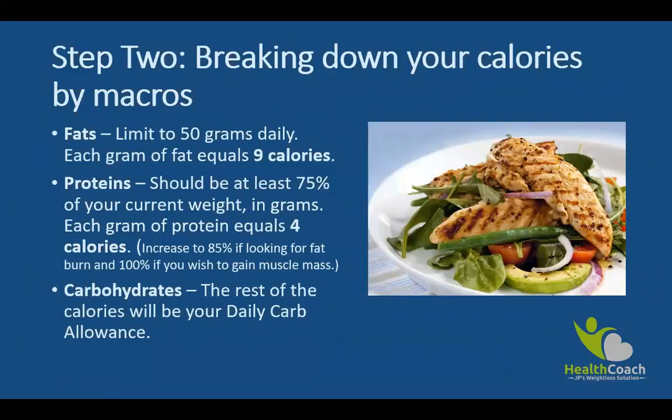All we are saying is: how do I break down my calories into fats, proteins, and carbohydrates? When it comes to fats, you want to limit your fat grams to about 50 per day. The reason is that fats are the most energy-dense nutrients compared to proteins and carbohydrates — each gram of fat contains 9 calories. On the other hand, the reason we don't want to cut fat altogether is that your body still needs fats to stay healthy.